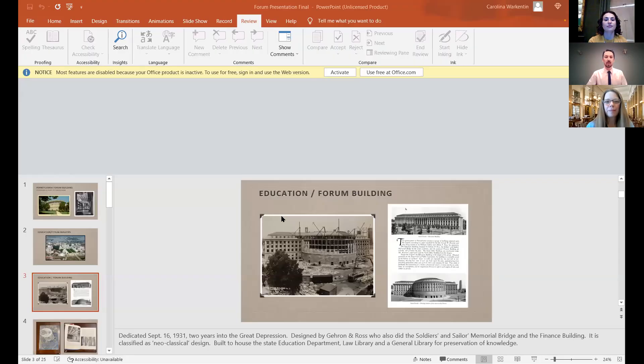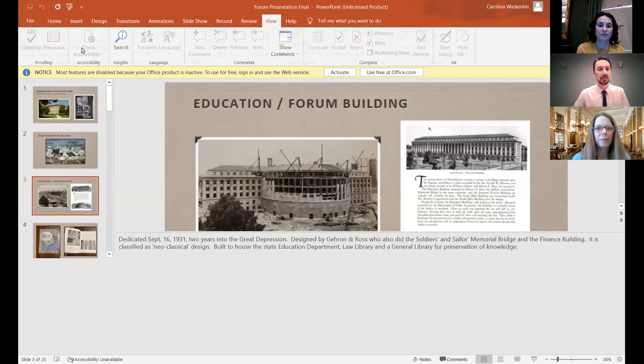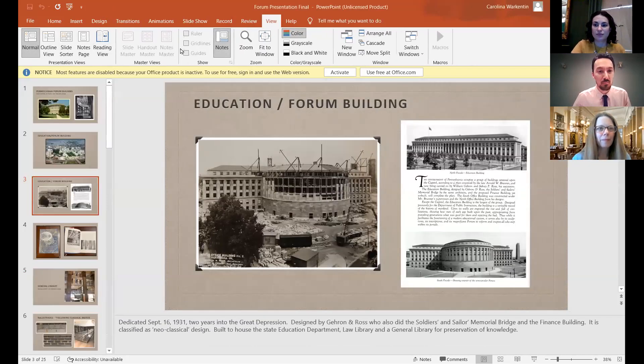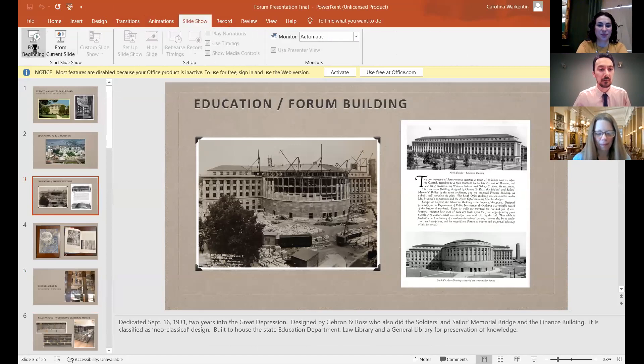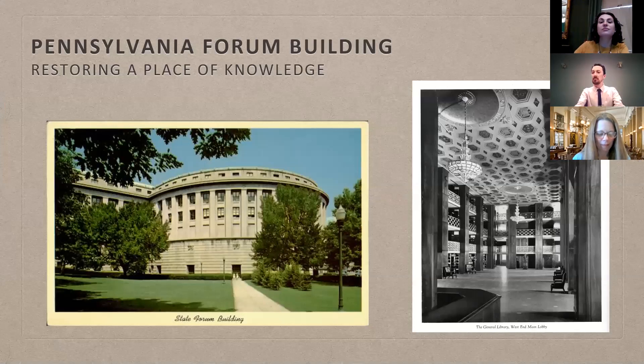Hello. Thank you very much, Athenaeum, for inviting me to do this presentation about the Pennsylvania Forum Building. We're going to have a slideshow that will allow viewers to see the work going on in terms of the restoration and preservation of the library section of the education building. Let me share my screen and put up my PowerPoint. Does everybody see the PowerPoint program?